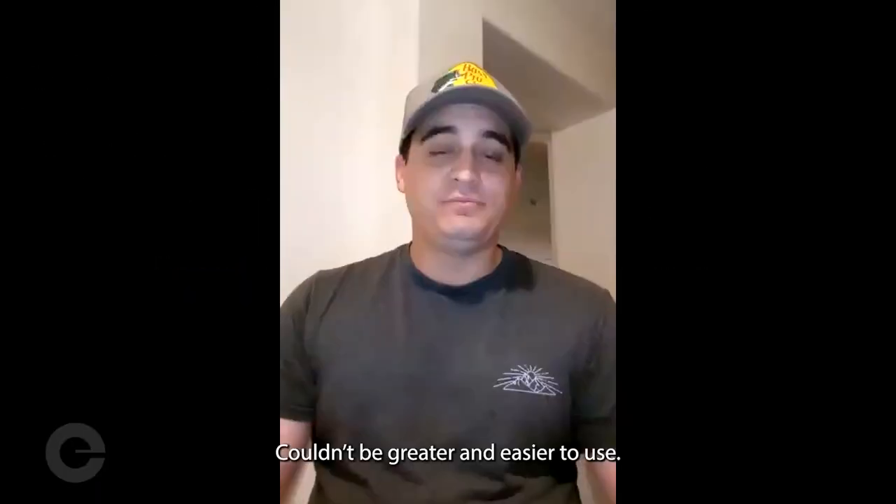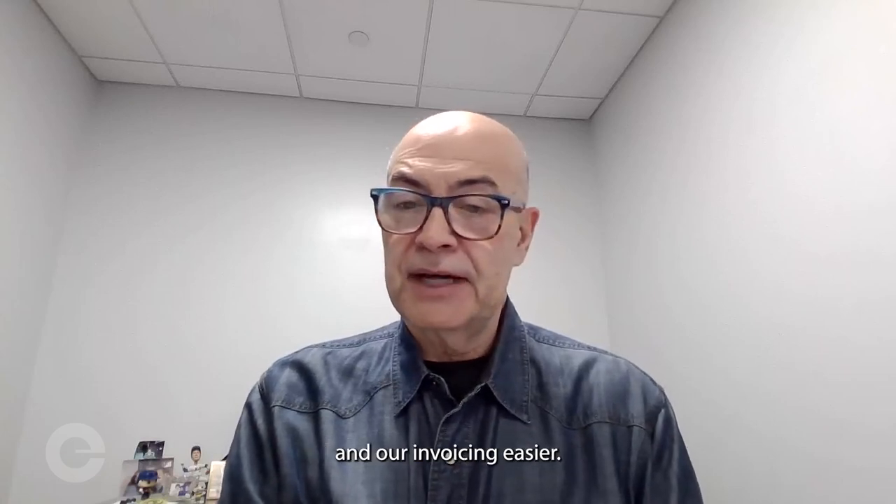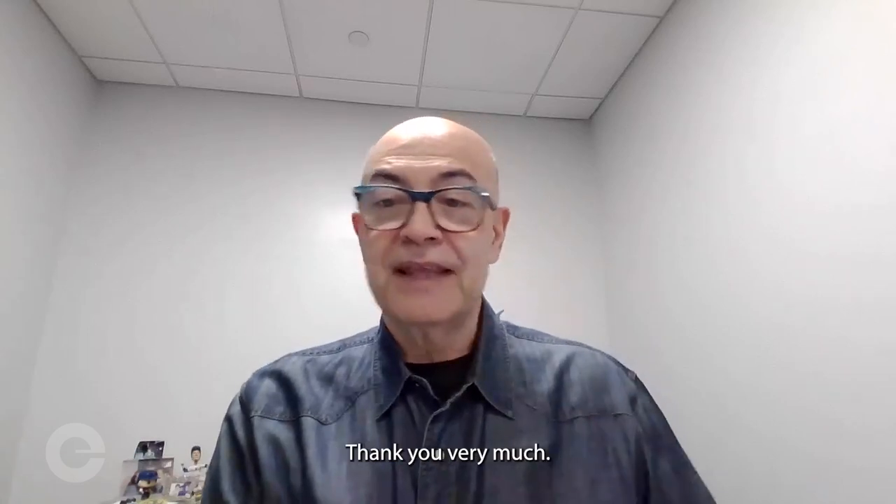Couldn't be greater and easier to use. I give it a double thumbs up. It's been excellent and it's only gotten better over the years. It's made our text lives easier and our invoicing easier. Thank you very much.